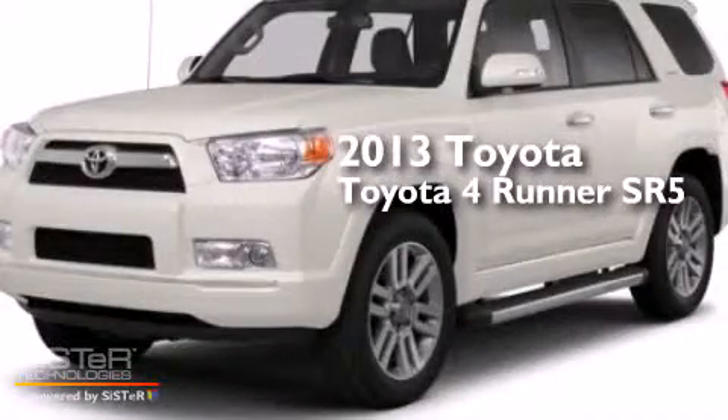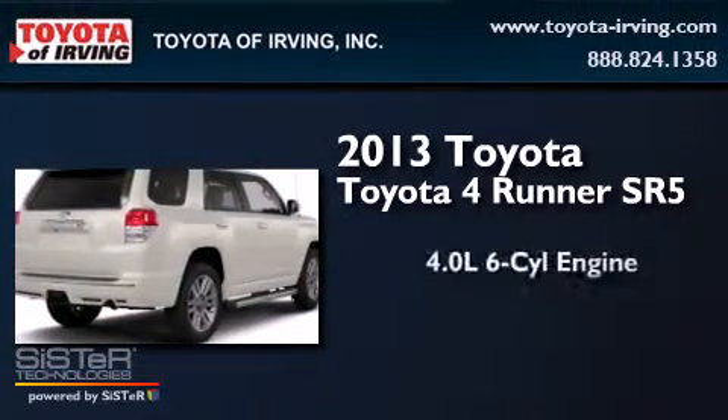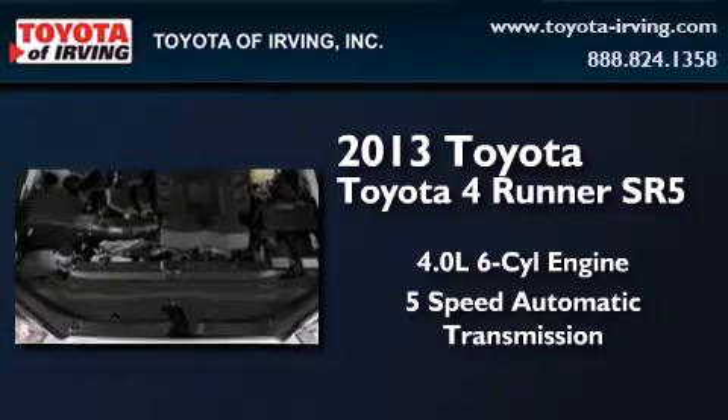This is a brand new 2013 Toyota 4Runner SR5. It features a 4.0-liter six-cylinder engine and a five-speed automatic transmission.